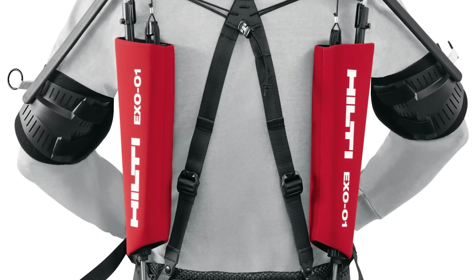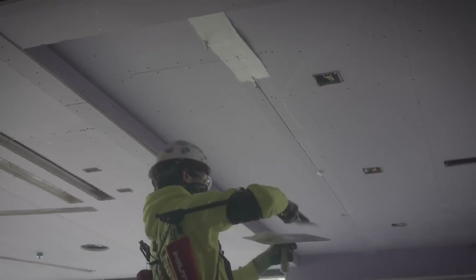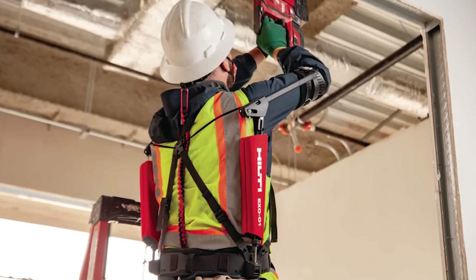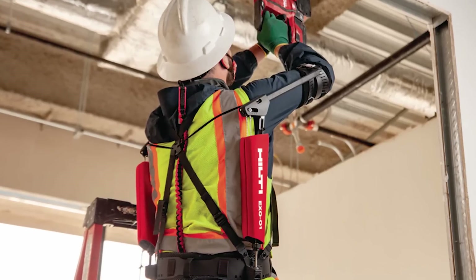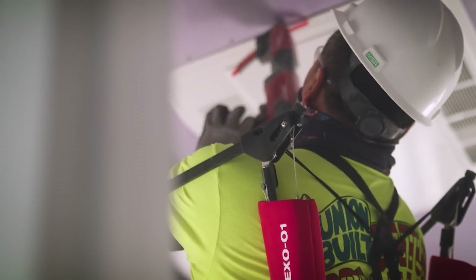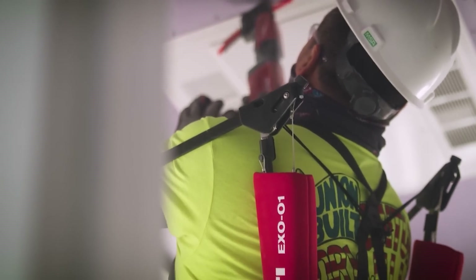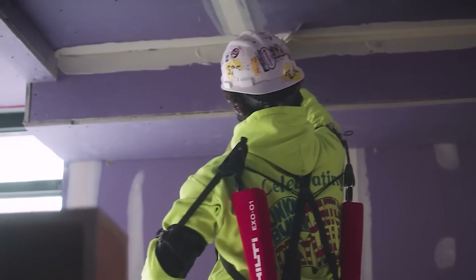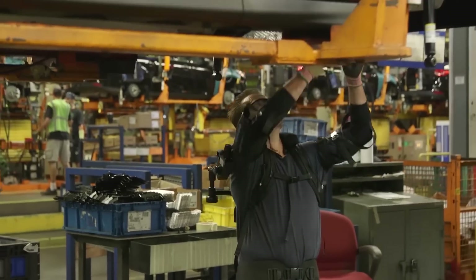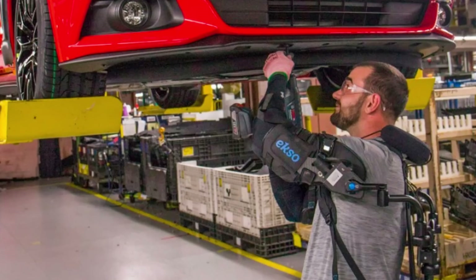It doesn't seem like a big deal, but when you have to reach for something above your shoulders or head repeatedly, it becomes very exhausting and causes serious damage to the musculoskeletal system in the shoulder area. This is, by the way, one of the most common causes of disability in the construction industry, making exoskeletons like the Exo-01 quite useful.